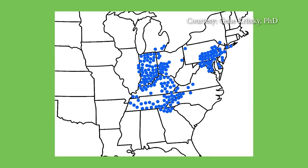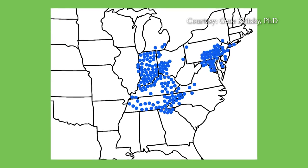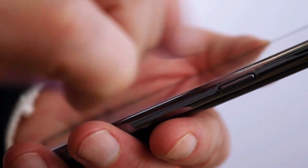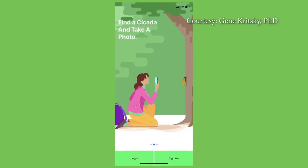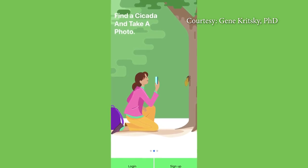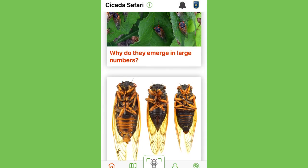This year's periodical cicada is Brood X. Once you download the app, go on your own safari and see if you can find any yet in your area. If you do come across one, open up the app and use it to take a picture of the insect. You can even use it to record them singing.